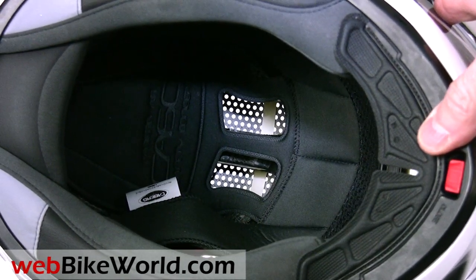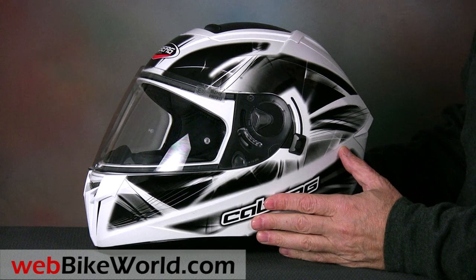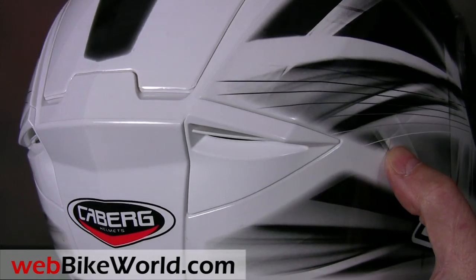Pretty amazing stuff, so be sure to read the full WebBikeWorld.com review to learn more. The rest of the AGO is first-rate also, with a host of really nice features. To complement the ingenious top vent system, the AGO has a pair of slick-looking exhaust vents in the rear.